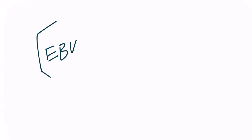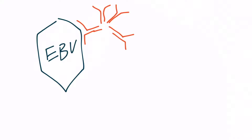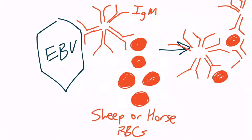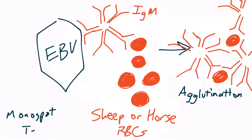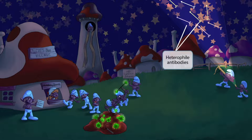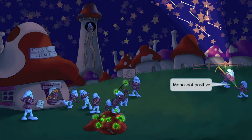The body forms an antibody against EBV, primarily an IgM antibody. These antibodies also attack sheep or horse RBCs, so when exposed to a patient's IgM antibodies, the RBCs agglutinate — this process is the monospot test. When you see agglutination from the patient's blood, you can confirm an EBV infection. An elf shining a light on the arrows in the sky represents the monospot test being positive in infected patients.